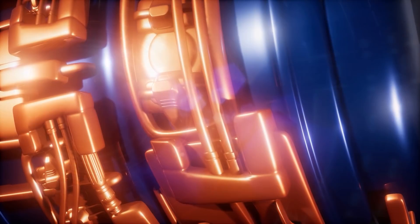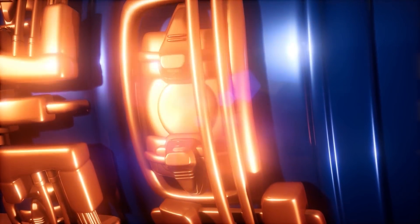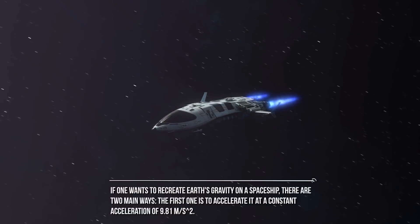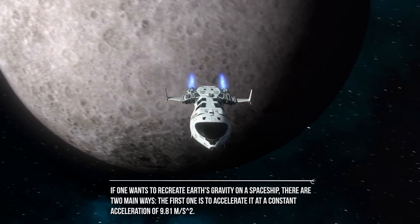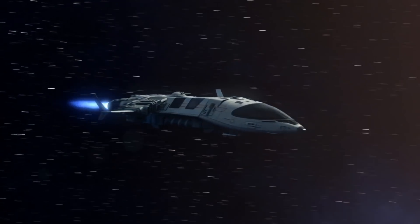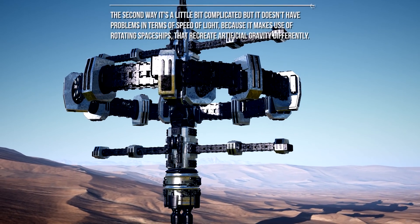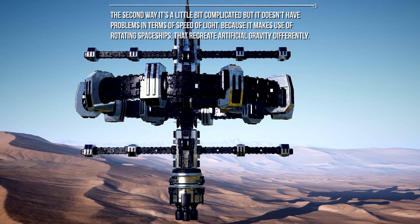Rotation provides weight to your body; you can't distinguish the artificial gravity weight from the weight on Earth. To your bones and muscles, it would be pretty much the same. If one wants to recreate Earth's gravity on a spaceship, there are two main ways. The first is to accelerate it at a constant acceleration of 9.81 meters per second squared — but we have to deal with the speed of light. At that acceleration, you'd soon reach the speed of light, finding yourself with an unexpected huge mass, making further acceleration impossible. The second way makes use of rotating spaceships that recreate artificial gravity differently, and it doesn't have problems in terms of the speed of light.